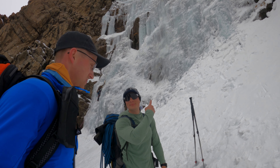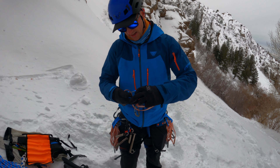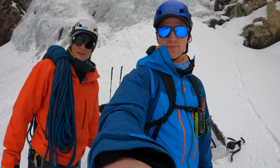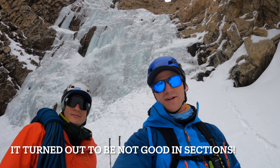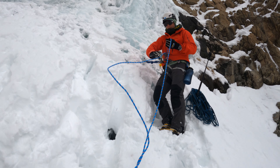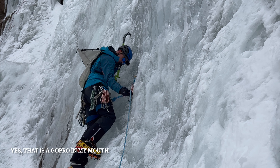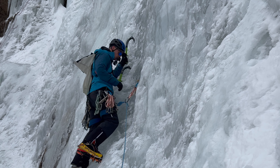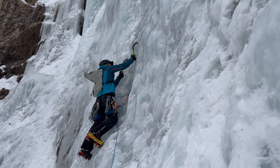We got to the climb — time to do a little evaluation. That's big, that's big. I'm all racked up to go. We evaluated it and I think it looks pretty good. Going to just take it easy but I think we're going to have a great time. I'm stoked. I'm flying blind — Dan was the guide today. Here we go, let's get it!